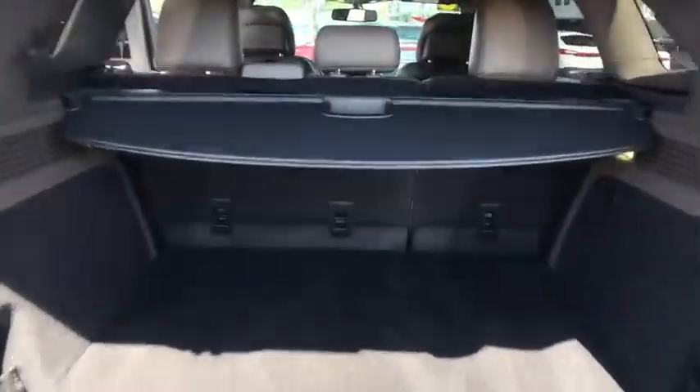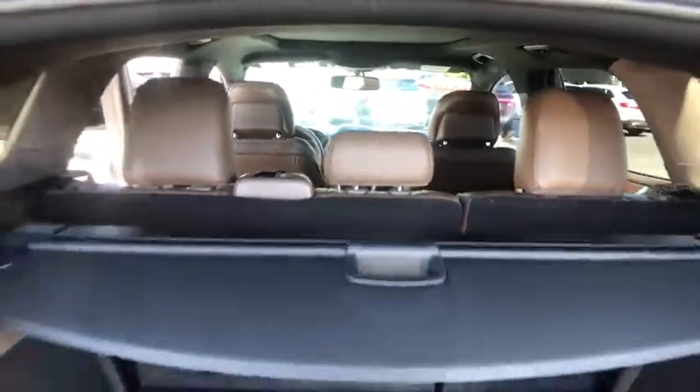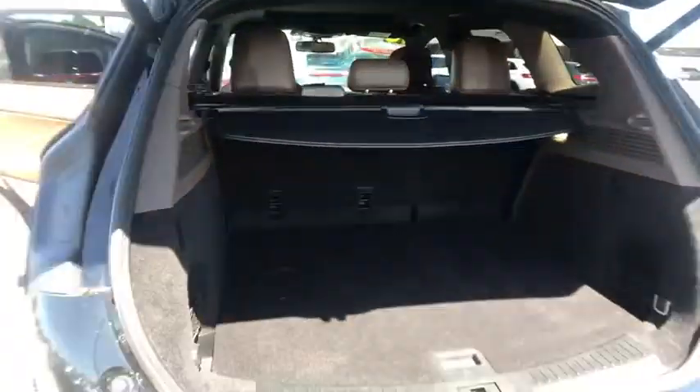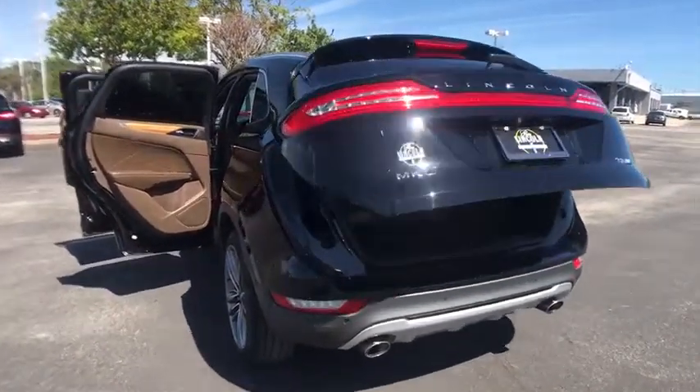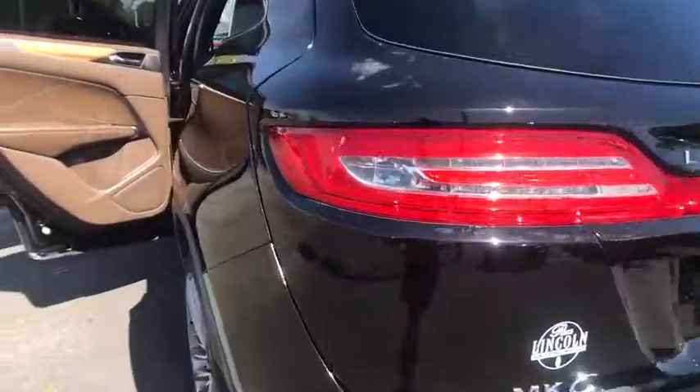Stability control, anti-lock braking system, remote engine start, keyless entry, power passenger seat, power liftgate, traction control, all-wheel drive, steering wheel audio controls, navigation system, backup camera.